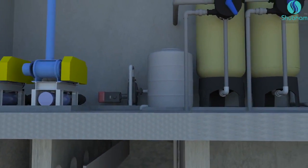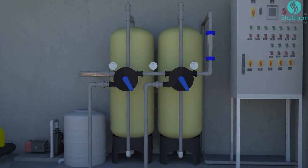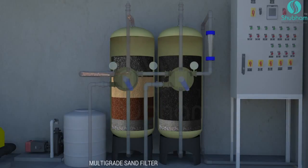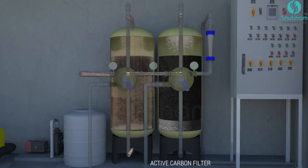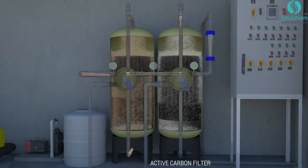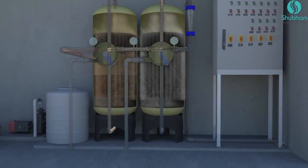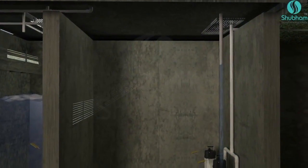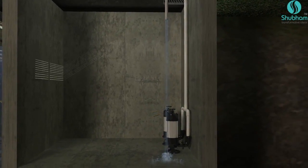After chlorination, water passes through a multi-grade sand filter for further removal of suspended particles and associated biological impurities. It then passes through an activated carbon filter for removing traces of color and odor. This filtration process leads to a further reduction of suspended solids to 95%.